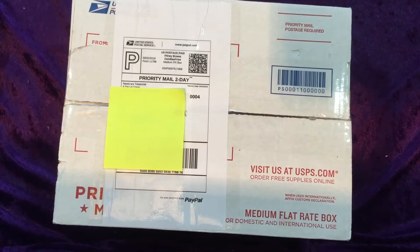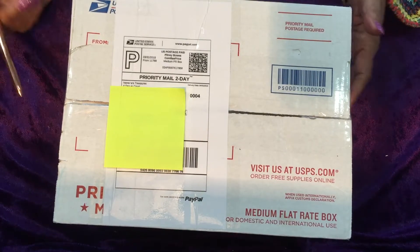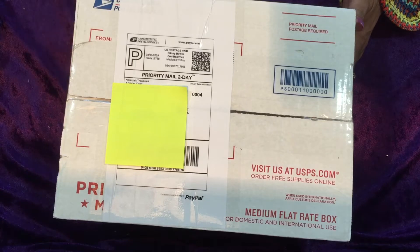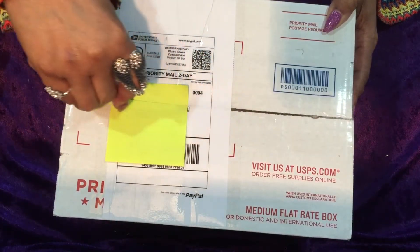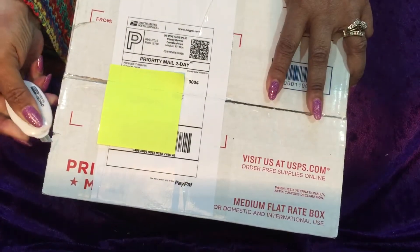Hello, Jacqueline Haley here. Today we're going to open another one of Neri DC Scrappin' Roosters boxes — she's also known as Narita's Treasures. I also have another purchase from her that I will be opening at a later date, but for now let's go ahead and open this one and see what we have.